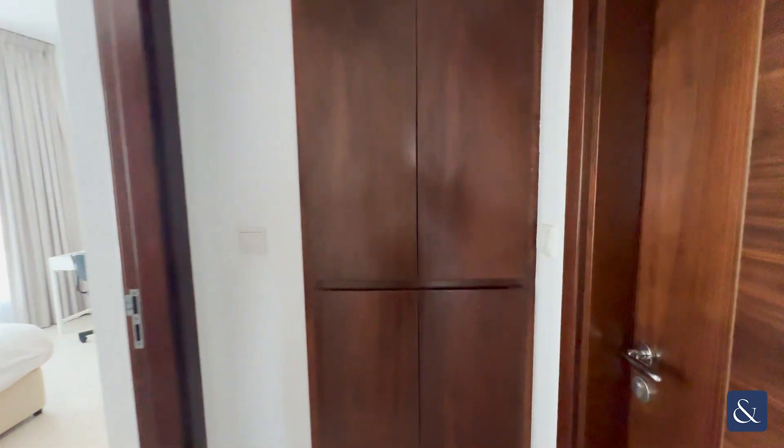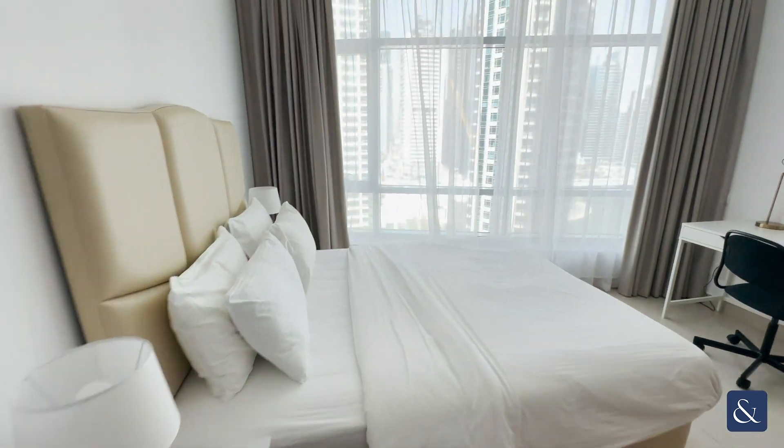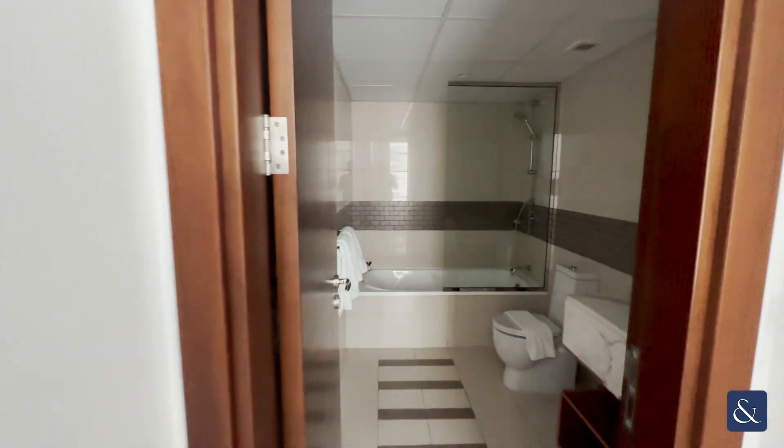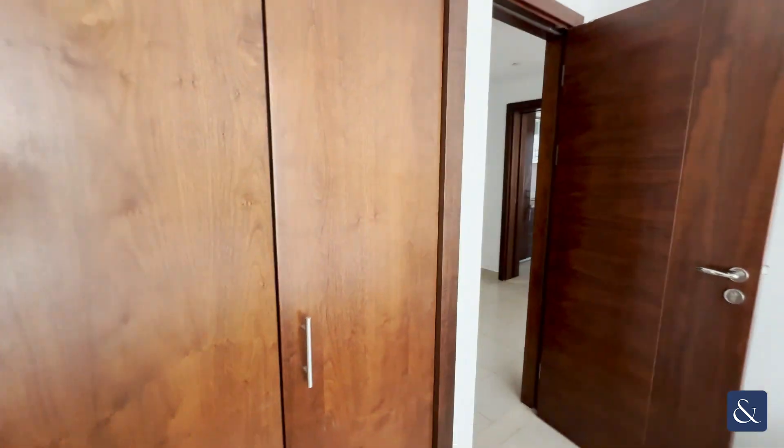Just through here we have your guest toilet. And then to the left here we have your bedroom which also leads you into its own en suite. You have wardrobe space just to the left here.